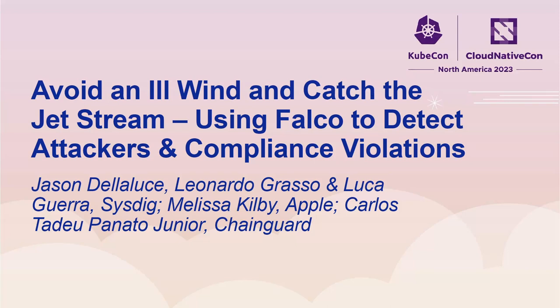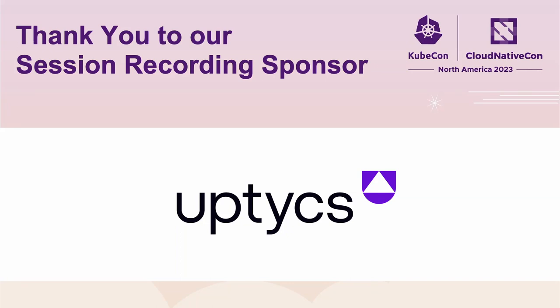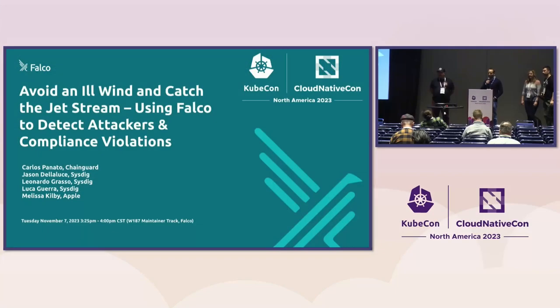Hello everyone and welcome to the maintainer track for Falco: Avoid a little wind and catch the jet stream using Falco to detect attackers and compliance violations.